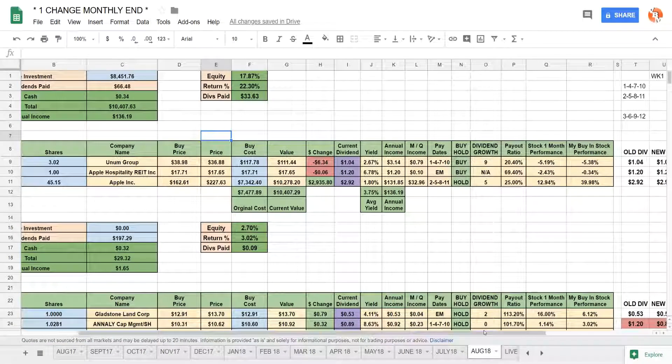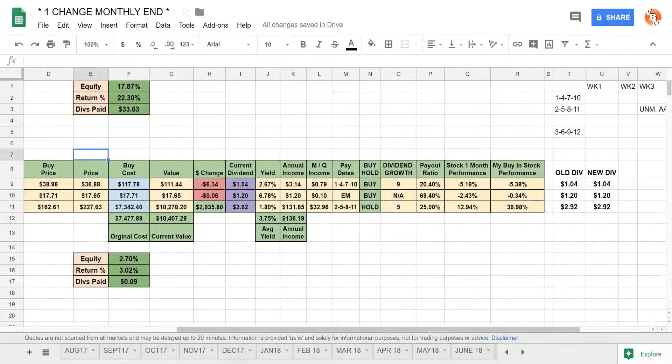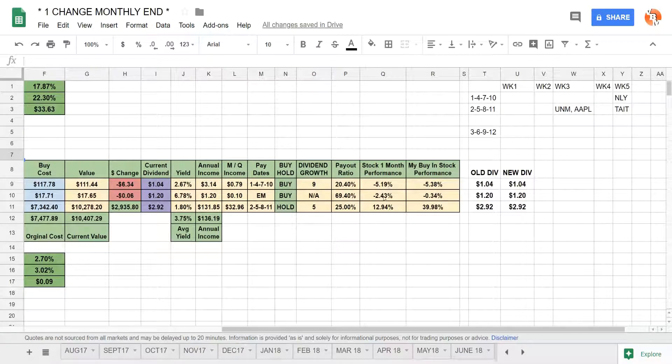Here in the spreadsheet, I track current dividend info for each stock. Apple Hospitality pays every month. The one-month stock performance: UNM is down 5.19%, Apple Hospitality down 2.43%, and Apple Inc up 12.94%. My buy-in performance: UNM down 5.38%, Apple Hospitality down 0.34%, and Apple Inc up 39.98%. None of the dividends changed from month to month — they didn't increase or decrease.